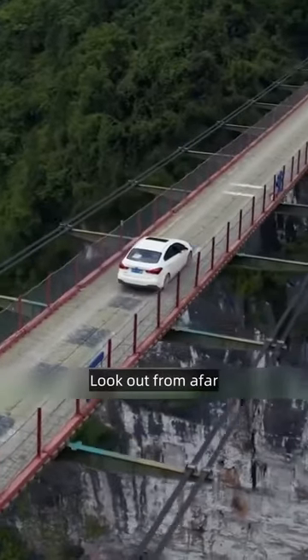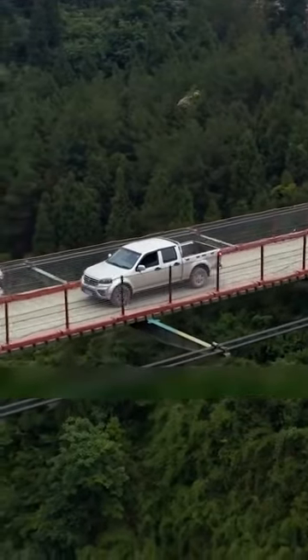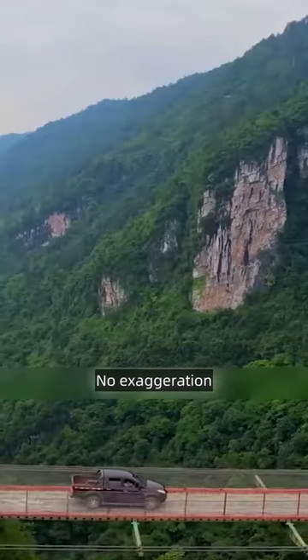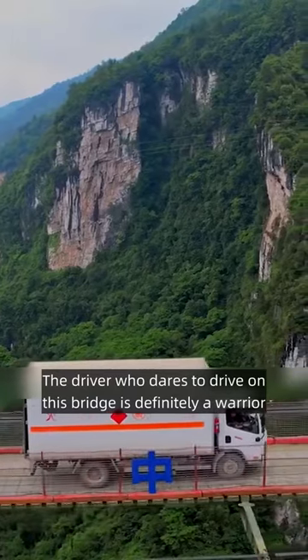Look out from afar, only to see it hanging in the air. The bridge deck is as thin as a piece of paper. This is the first time I have seen such a unique bridge — no exaggeration. The driver who dares to drive on this bridge is definitely a warrior.